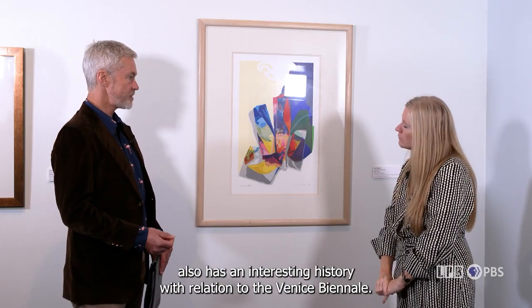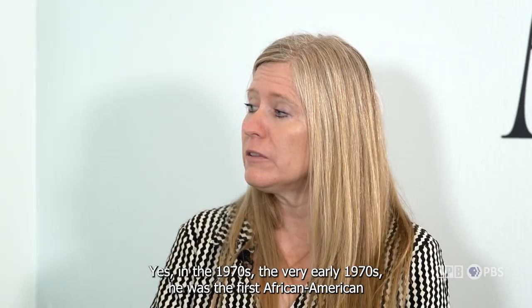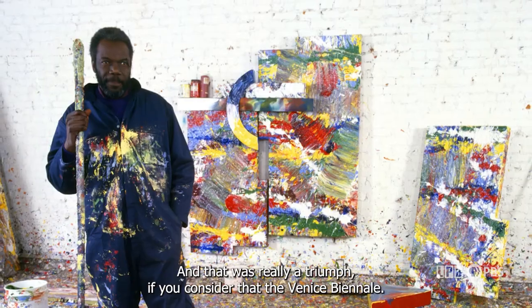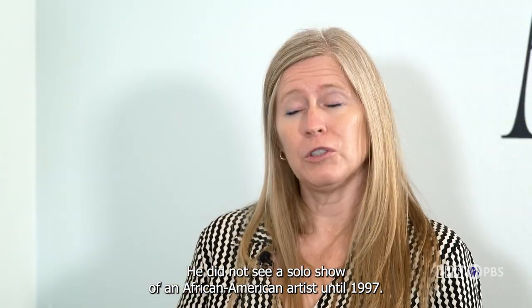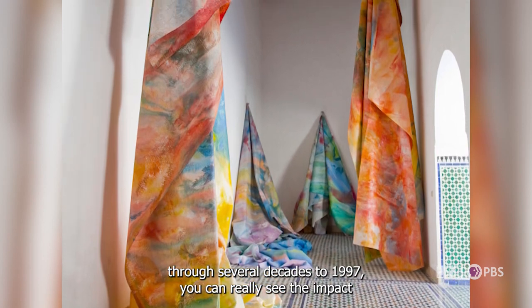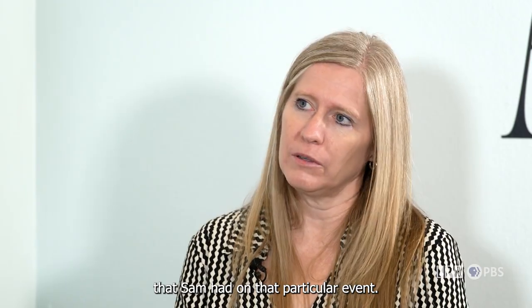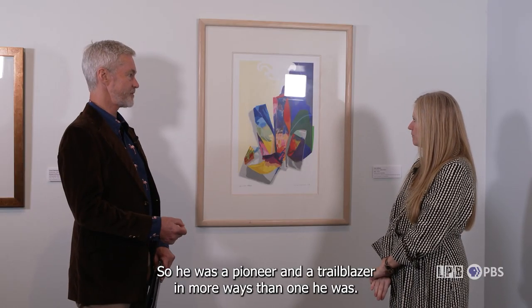Gilliam also has an interesting history in relation to the Venice Biennale. In the early 1970s, he was the first African American man to be represented by the United States in Venice. The Venice Biennale did not see a solo show of an African American artist until 1997. So from Sam's very first appearance there up through several decades to 1997, you can really see the impact Sam had on that particular event. He was a pioneer and trailblazer in more ways than one.